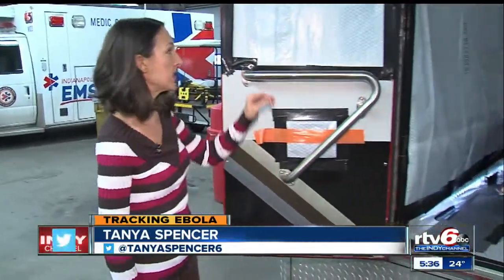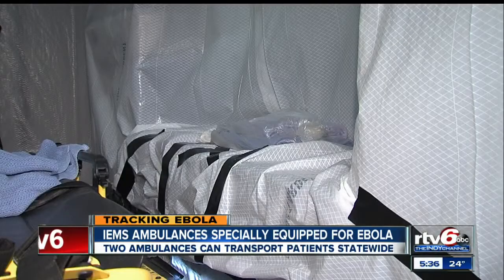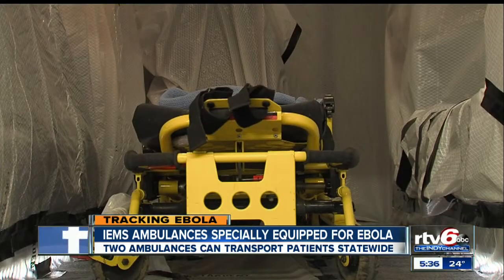This is one of two dedicated units called Medic Zero, equipped to deal with any kind of infectious disease. It is completely lined with a moisture-proof barrier so that no bodily fluids can get out. It can also only be opened from the outside, to prevent patients from getting out and spreading any kind of illness.